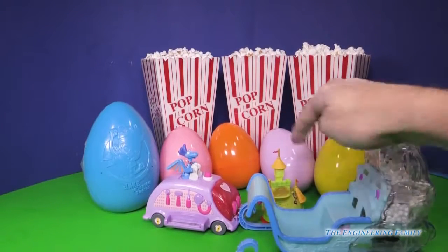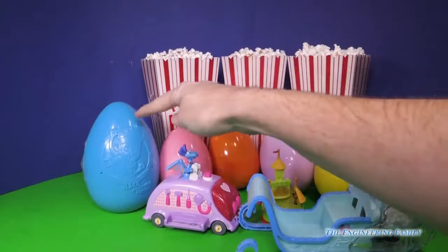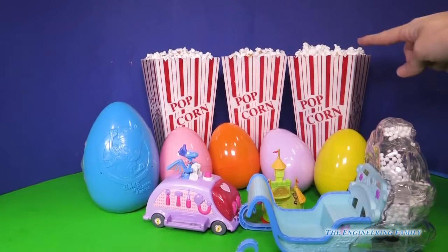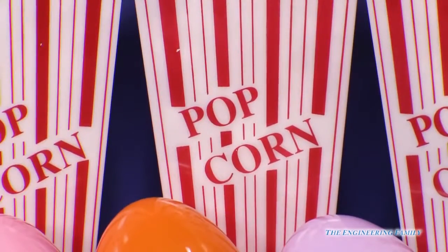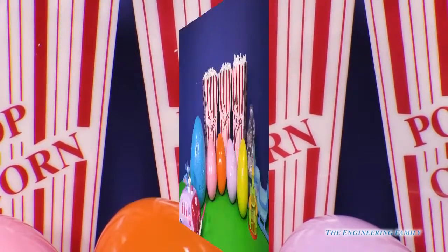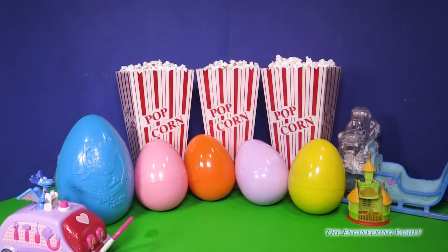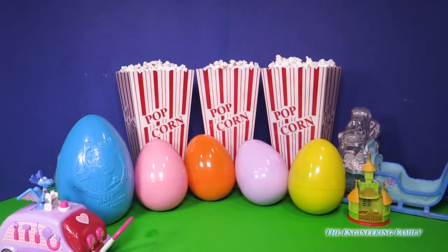So we have three toys, and that's the clue for our one, two, three, four, five surprise eggs. And one, two, three popcorn containers. That's right everybody — popcorn containers. In each one of our popcorn containers we have friends from these three shows. Are you ready to see what's inside?